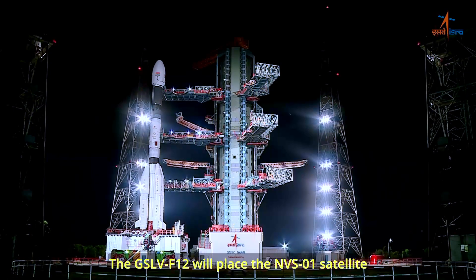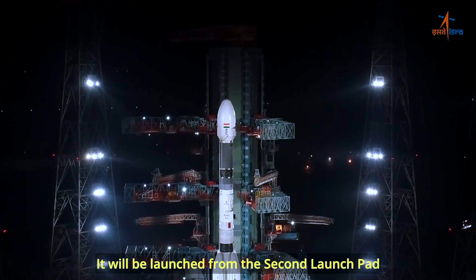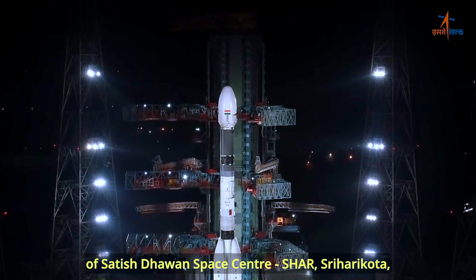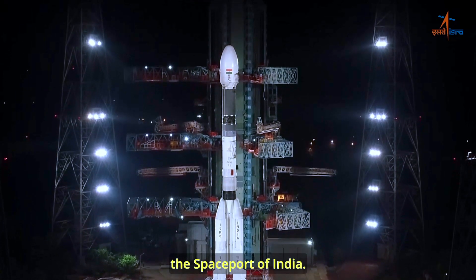The GSLV-F12 will place the NVS-1 satellite into a geosynchronous transfer orbit. It will be launched from the second launch pad of Satish Dhawan Space Center, Sriharikota, the space port of India.